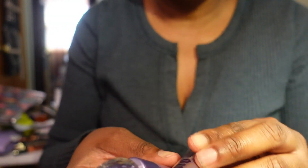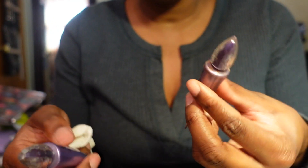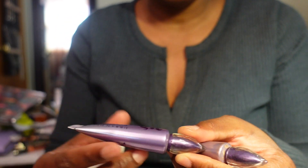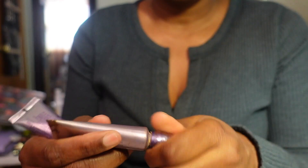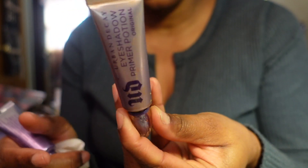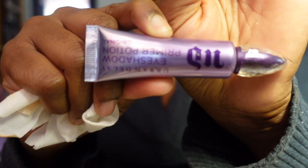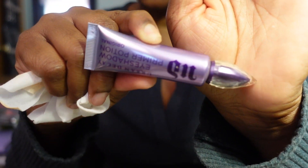I have two Urban Decay Eyeshadow Primer Potions in Original - I don't really use eyeshadow primers much. The really old one is going in the trash. The other one I'm probably going to keep because even though I don't use eyeshadow primer often, I might reach for it here and there.